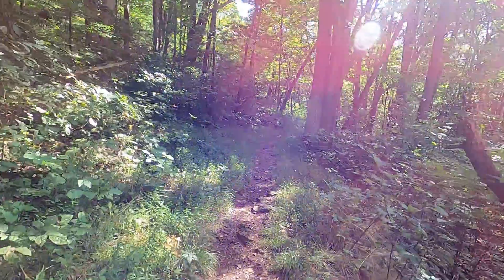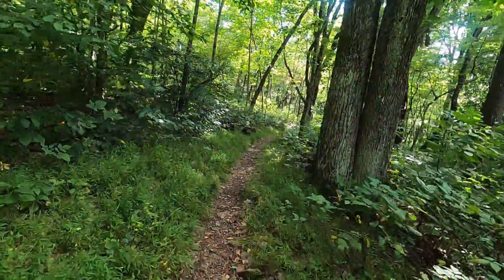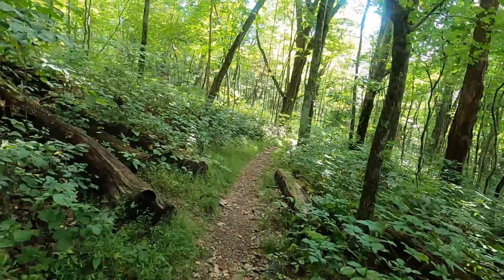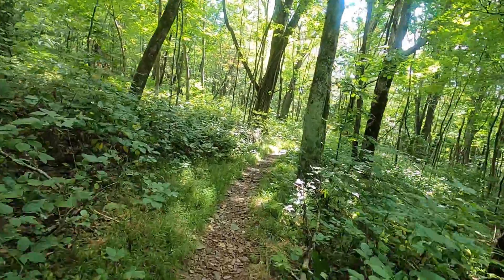Karen and I were talking about this trail. What do you think, Karen — easy to moderate? Yeah, easy to moderate. There's a couple of inclines and rocks, loose rocks, and that sort of thing. Some steep places.